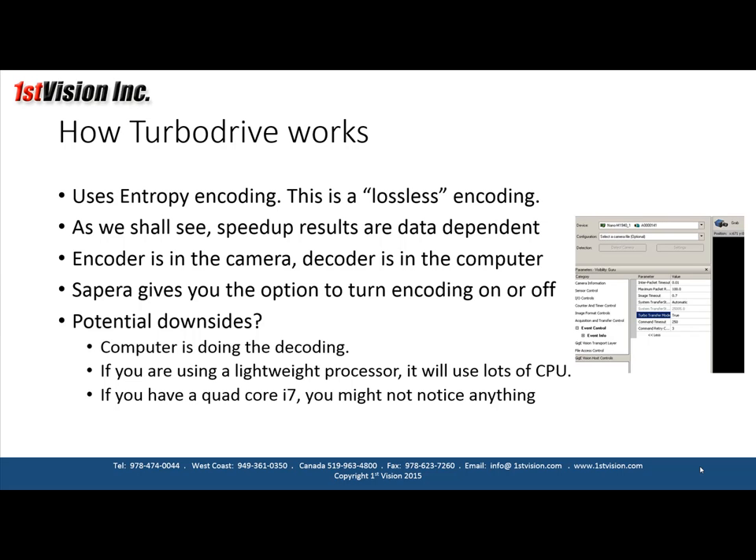How does TurboDrive work? It uses something called entropy encoding — this is lossless encoding. Speed-up results are data-dependent. The encoder is in the camera and the decoder is in the computer. Sapera software gives you the option to turn encoding on or off. There's a drop-down menu in CamExpert that lets you turn it on or off — it's that simple.